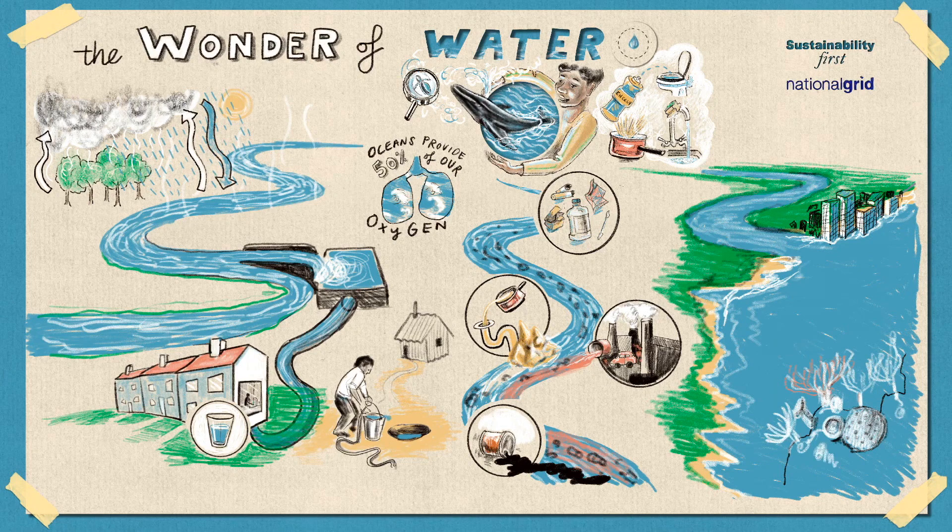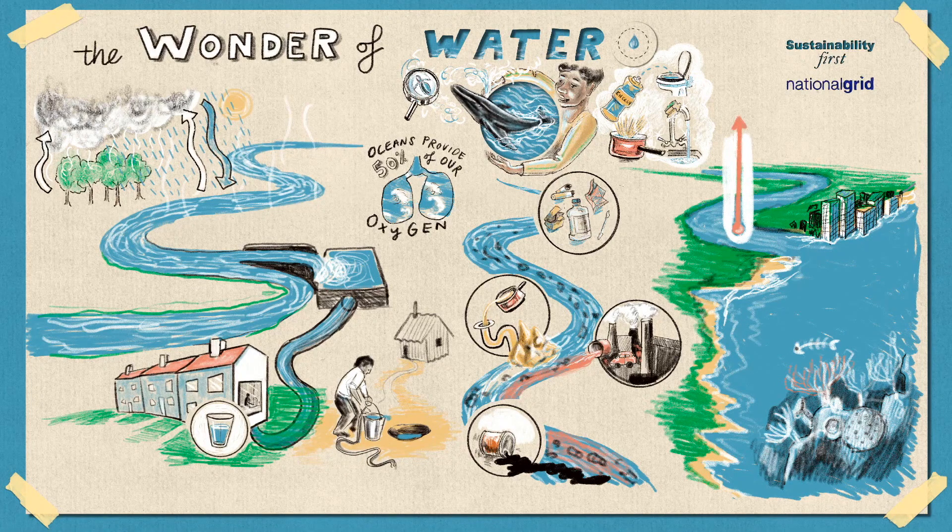Because we are releasing so many greenhouse gases, the ocean is becoming more acidic, which means it is becoming a difficult place for plants and animals to live, like the Great Barrier Reef and all the fish that rely on it.